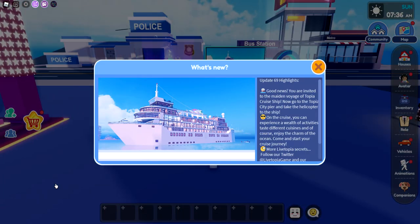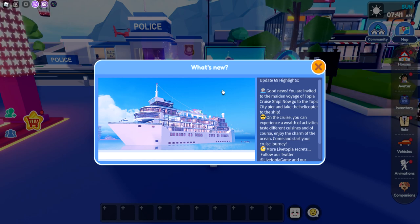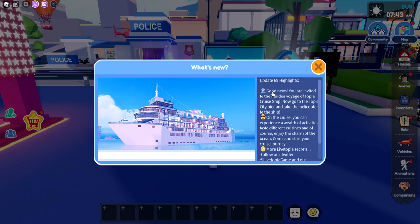Hey everyone, it's Kristen and welcome back to my channel. I hope you guys are having an awesome day. So for today's video, we have the new Lifetopia update, update 69, which is good news.